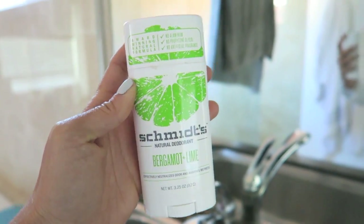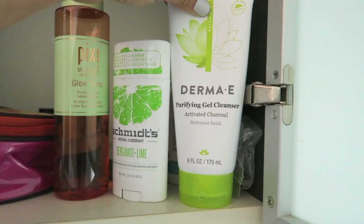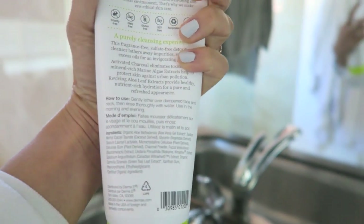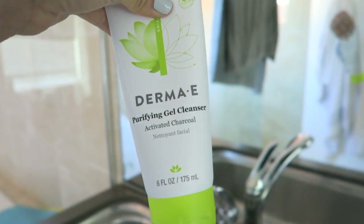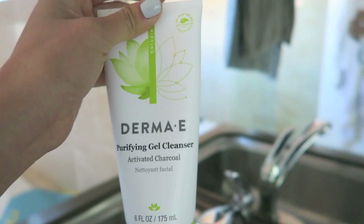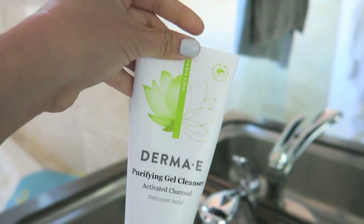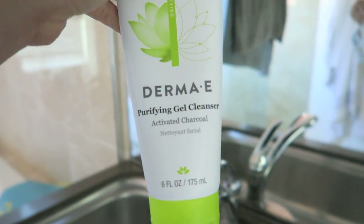I will test it out for spring and let you know how it does with warmer temperatures. This is Derma E Purifying Gel Cleanser — it's the activated charcoal one. I love the way this feels and this is the cleanser I've been using. I try to use it once a day at least, and it's one of those cleansers that you can see working because it's black or gray. It feels so good and my skin feels amazing after I wash with this.